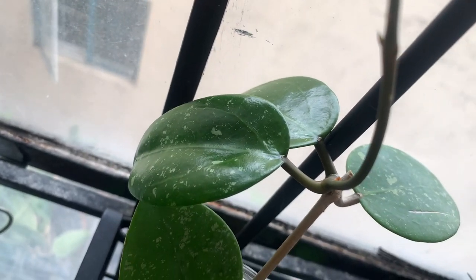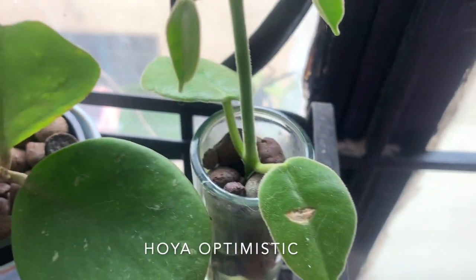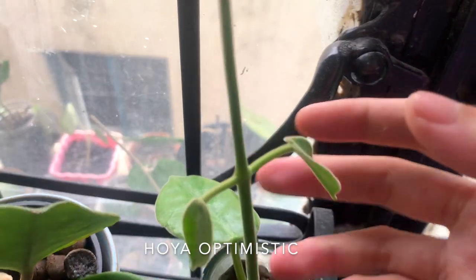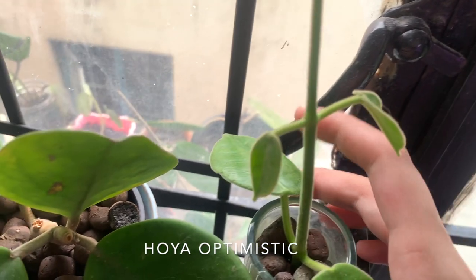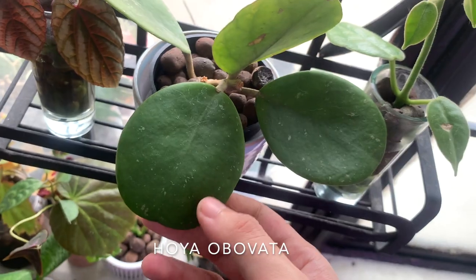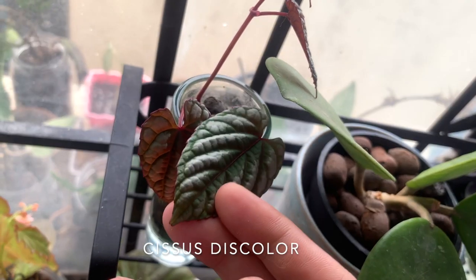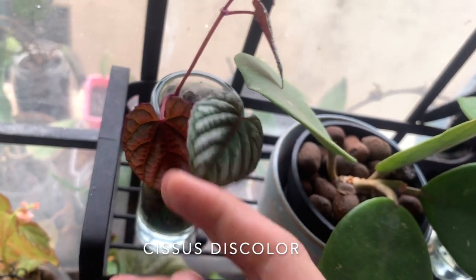Down here is my hoya optimistic — I bought this plant just because it's called hoya optimistic, and also because it has really fuzzy leaves, and I love fuzzy leaves on hoyas. Next to it is my hoya obovata, just a regular one. Here is a cutting of my sisis this color, which is just gorgeous — you will see the main plant later.